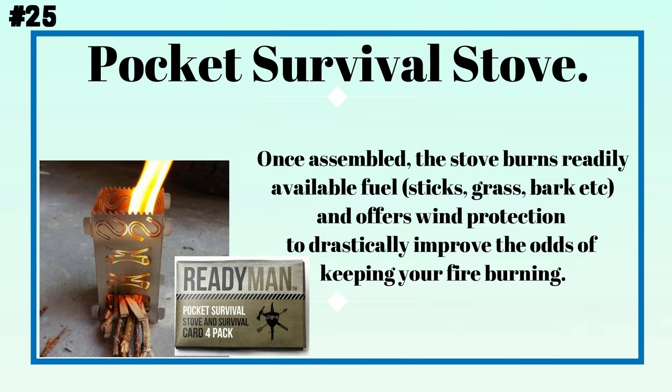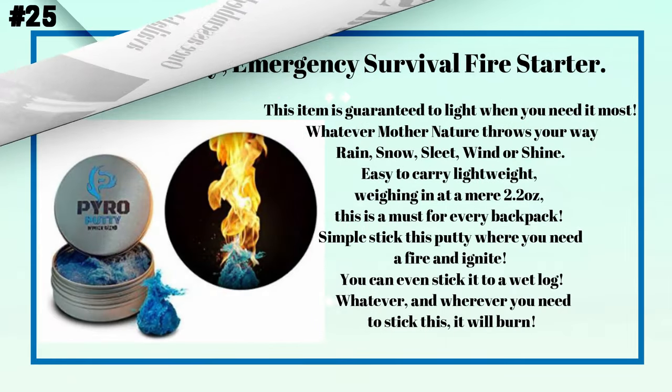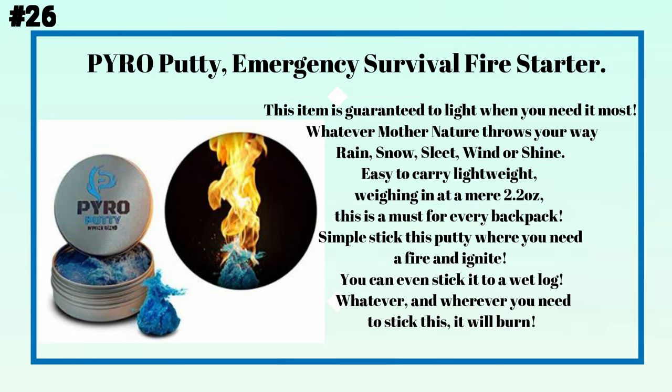Number twenty-five: a pocket survival stove. Once assembled, the stove burns readily available fuel — sticks, grass, bark, etc. — and offers wind protection to drastically improve the odds of keeping your fire burning. Number twenty-six: pyro putty emergency survival fire starter. This item is guaranteed to light when you need it most, whatever mother nature throws your way — rain, snow, sleet, wind, or shine. Easy to carry and lightweight, weighing in at a mere 2.2 ounces.